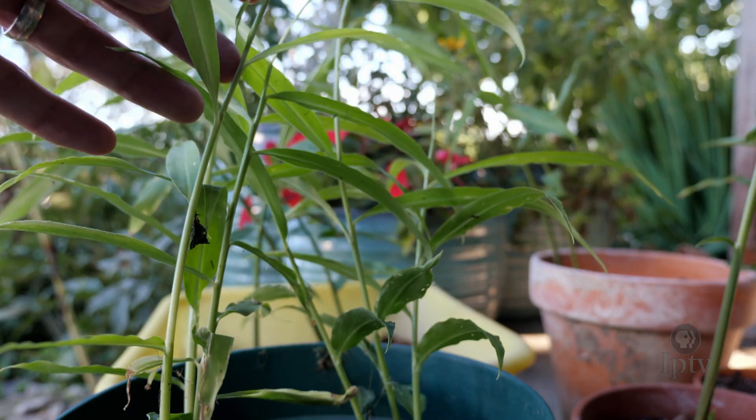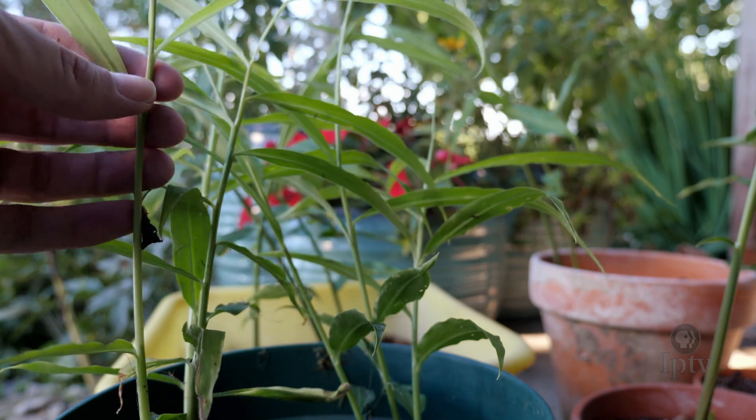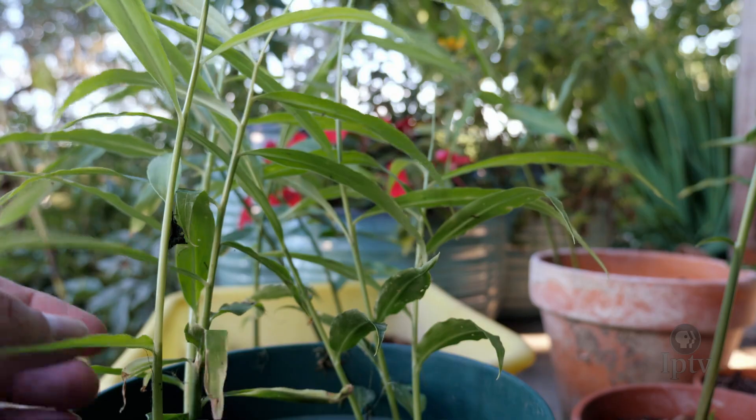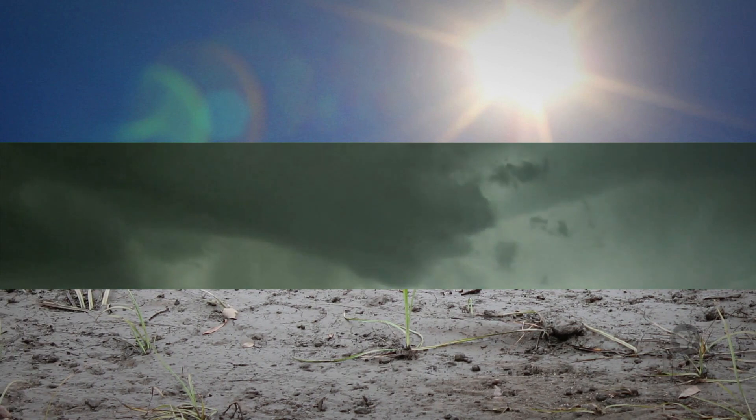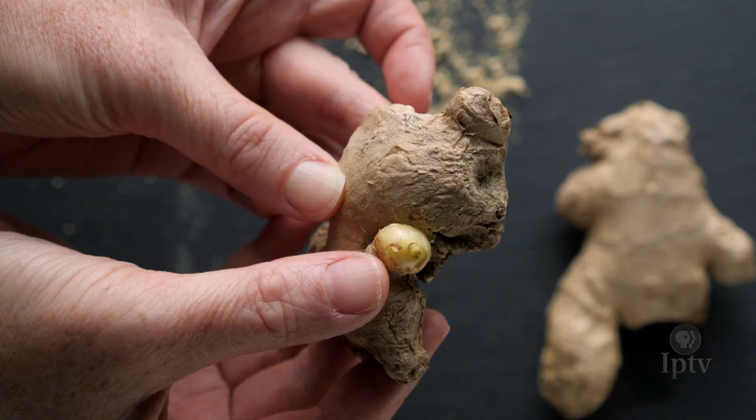Ginger does best in a sheltered spot with filtered sunlight, warm weather, and humidity. It's a tropical plant, after all. It needs to stay away from direct sun, high winds, and waterlogged soil. It's not going to survive over the winter in Iowa, so it's something you'd have to bring inside in the winter if you want it to survive.